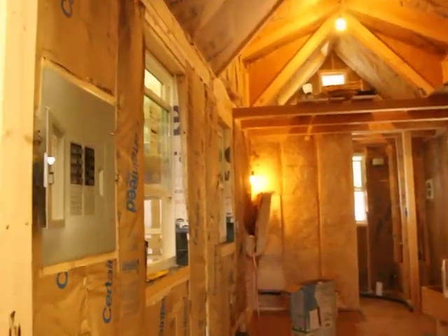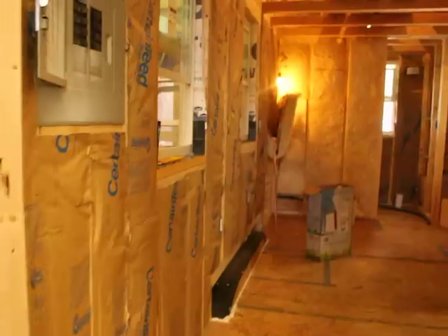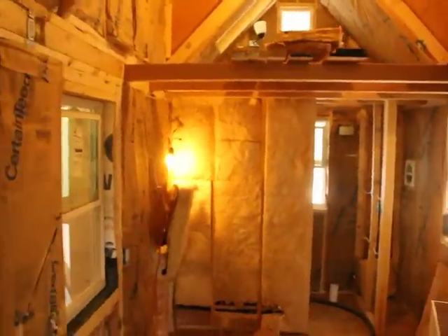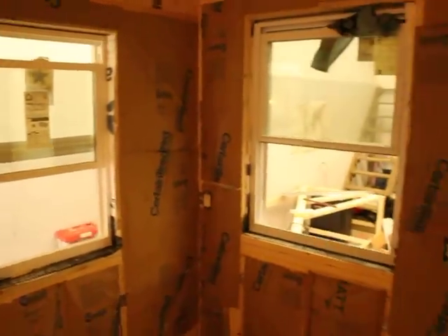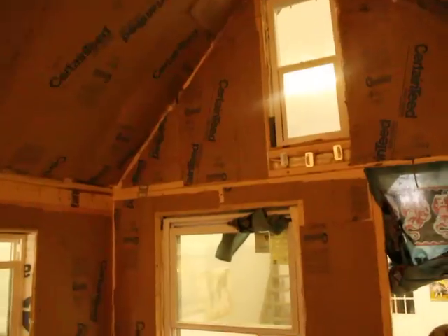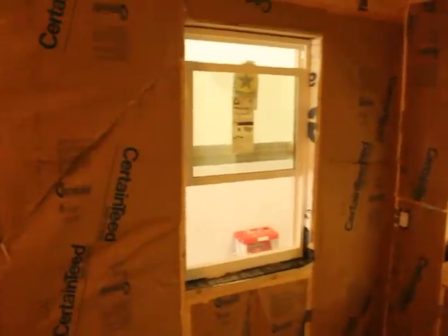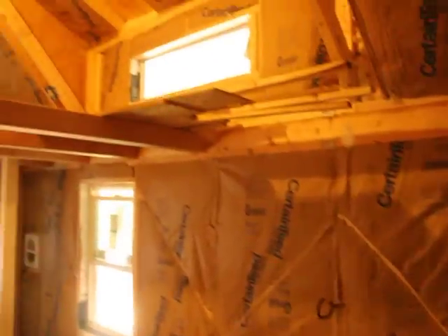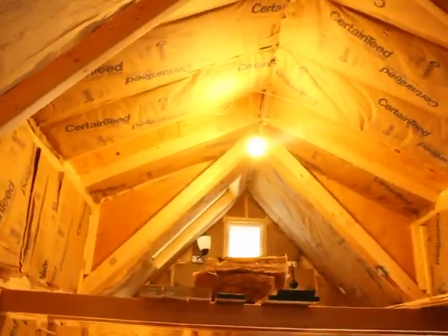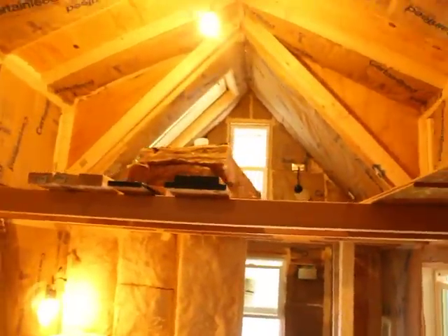Alright everybody, so the insulators came today. I just wanted to show you what the house looked like with the insulation. Totally different. I'm using these Kraft EcoBats, which are toxin-free. I think about 70-80% less fiberglass in them, so I think it's a good choice.